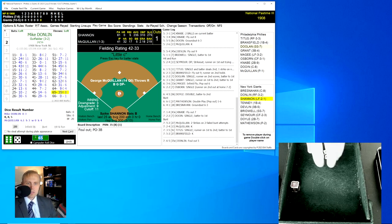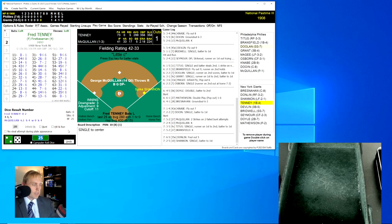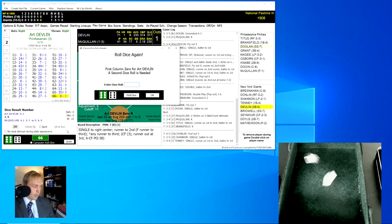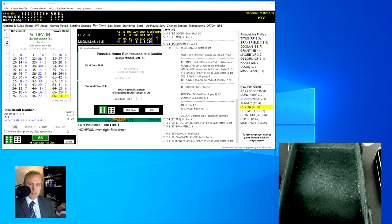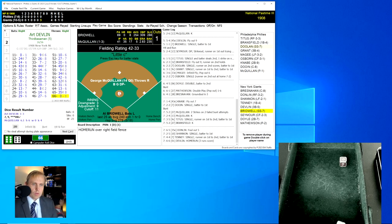Mike Donlin leads things off and rolls a 65 for a 35 — foul out to Grant the third baseman for the first out. Spike Shannon rolls a 25 for a 10 — a single to center field, bringing up Fred Tenney. Tenney rolls a 44 for a 7 — a single that sends Shannon over to second. One out, bottom of the seventh, with Art Devlin up and the Giants have a chance. Devlin rolls a 66 for a 0, then another 66 for a 1 — let's see if that can be reduced to a double. Now it's a 62, out of range — that's going to be a home run! Art Devlin, with a single swing of the bat, has turned this game on its head. The home run here in the bottom of the seventh makes this a 4-3 game in favor of New York.